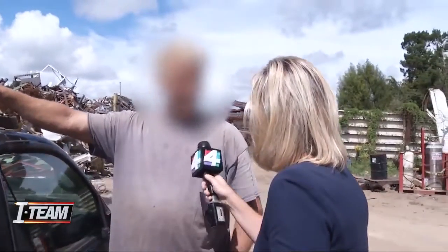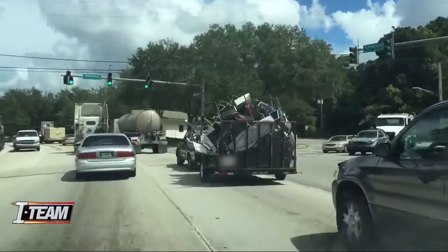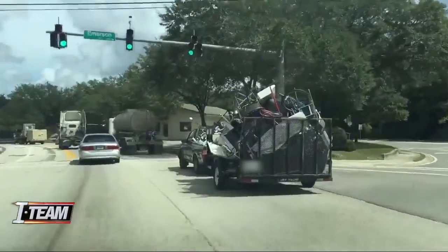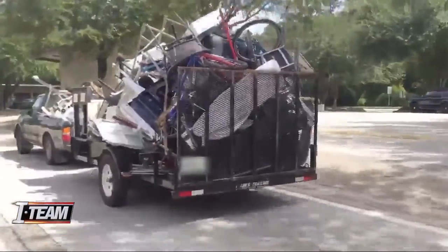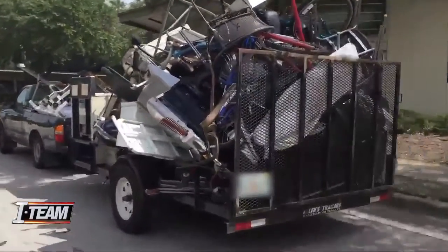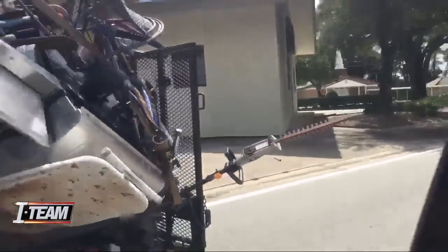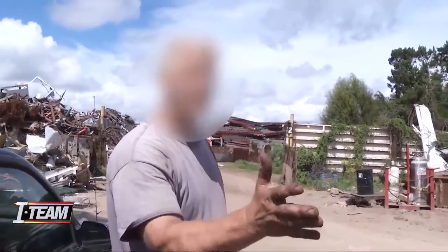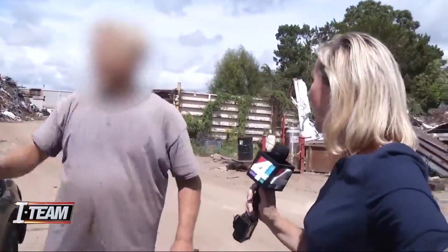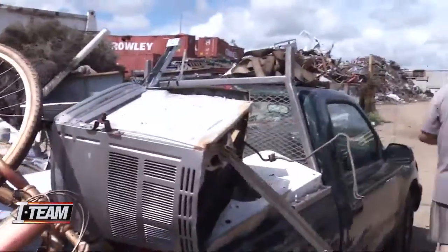Jennifer: 'Did you just curse at me?' Driver: 'No.' Jennifer continues pressing. We showed this video to a trooper with the Florida Highway Patrol. He says every single piece of metal stacked on top would need to be strapped down for this to be legal, which does not appear to be the case. And this long piece sticking out the left side — that's a violation too. The driver tells Jennifer she's rude and asks her to leave him alone. Jennifer responds: 'I'm a driver who shares the road and I watched you just drive over a bridge with that.' He walks away.